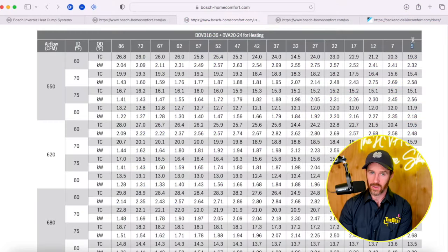Five degrees is an important number because that is actually the temperature at which a system qualifies for the cold climate heat pump tax credit. Currently, in order to qualify for that, you basically have to maintain 75% capacity. And in order to qualify as a cold climate heat pump, you have to maintain 75% capacity at 5 degrees Fahrenheit. So if it's a two-ton system, it has to be providing at least one and a half tons of heat at 5 degrees Fahrenheit in order to qualify. In addition, it has to maintain a COP of 1.75.